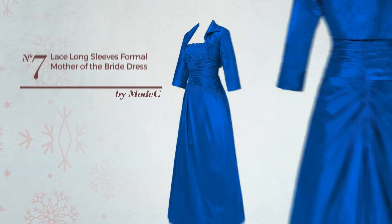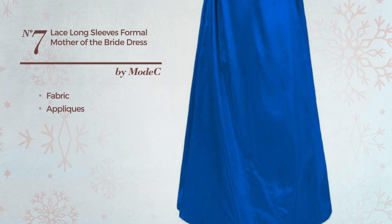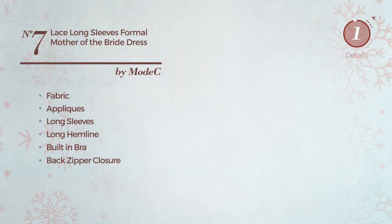Number 7. A Mother of the Bride Cocktail Floor Length Straight Dress. Made of quickly drying fabric, decorated with appliques, this dress includes long sleeves, long hemline, built-in bra and back zipper closure. Available in 10 colors.